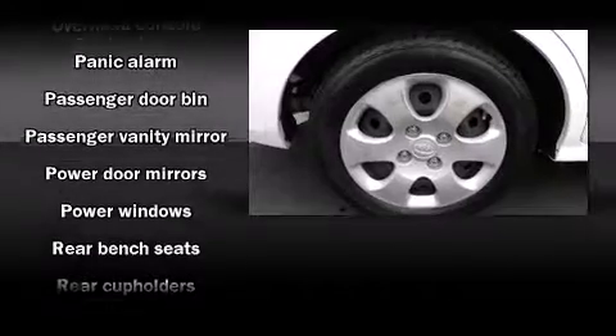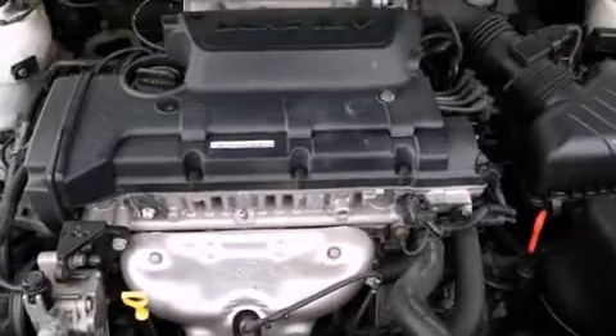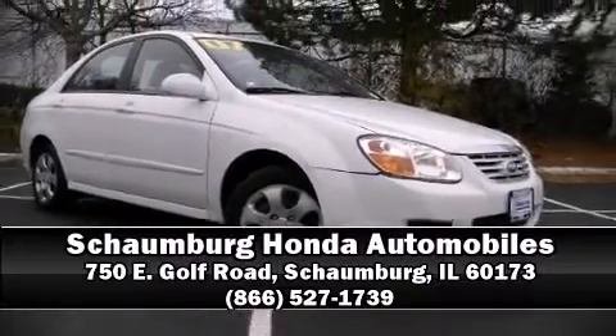Curtain airbags combined with standard stability control create a comprehensive safety network. We have a skilled and knowledgeable sales staff with many years of experience satisfying our customers' needs. We are here to help you.